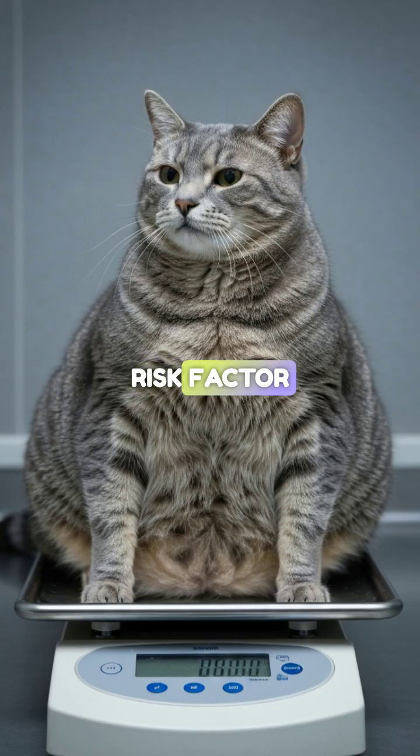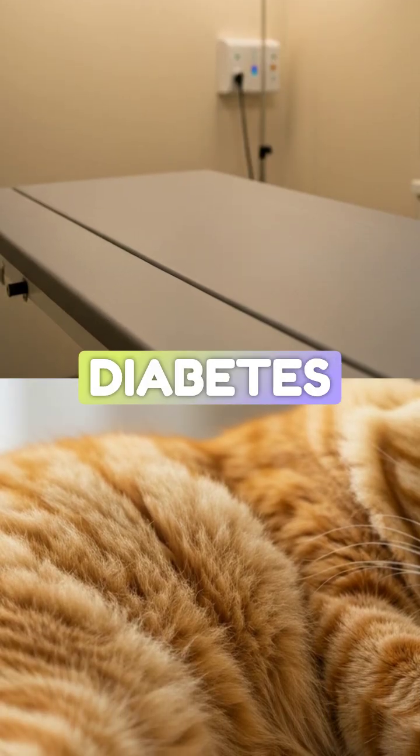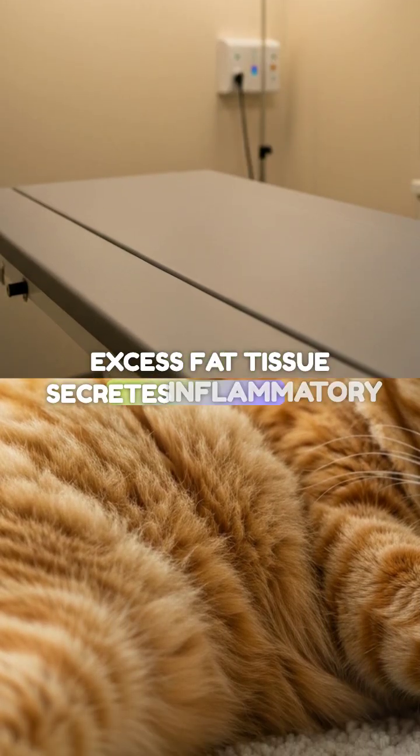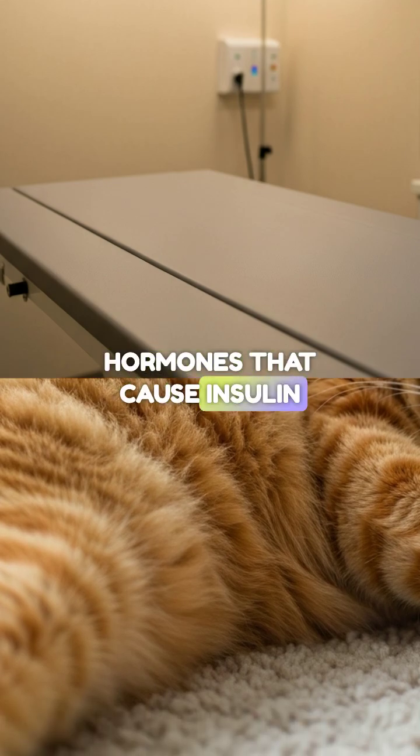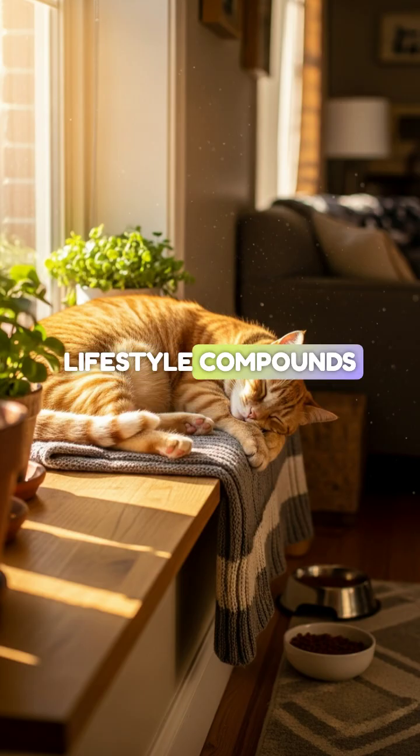The number one risk factor for cats is obesity. Just like in human type 2 diabetes, excess fat tissue secretes inflammatory hormones that cause insulin resistance. A sedentary, indoor lifestyle compounds this.